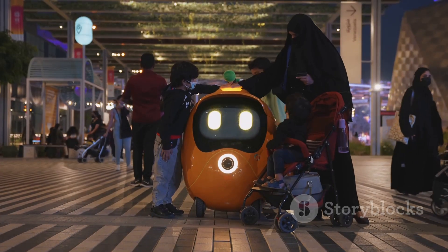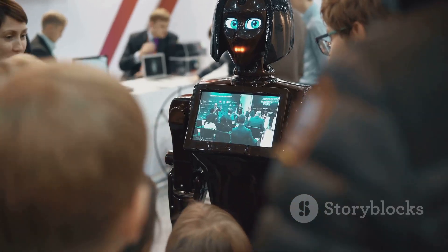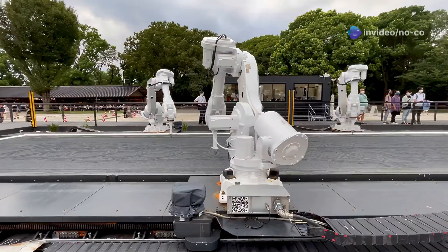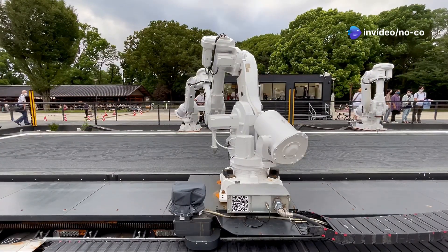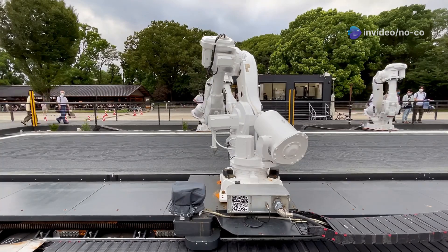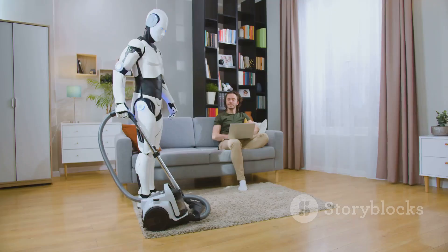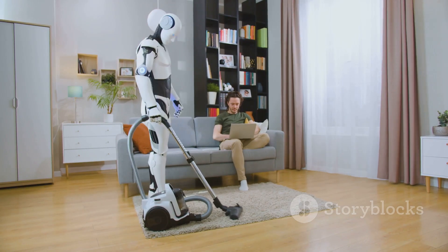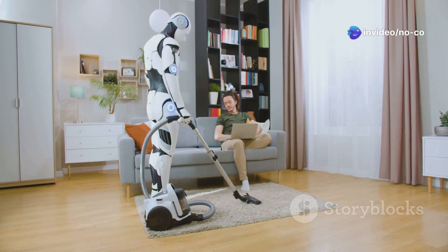You might be thinking — robots? Isn't that stuff for science fiction? It was once, but not anymore. Thanks to incredible advancements in artificial intelligence and robotics, robots like Optimus are becoming a reality. This isn't about replacing humans. It's about giving us a helping hand, freeing up our time and energy so we can focus on the things that matter most.